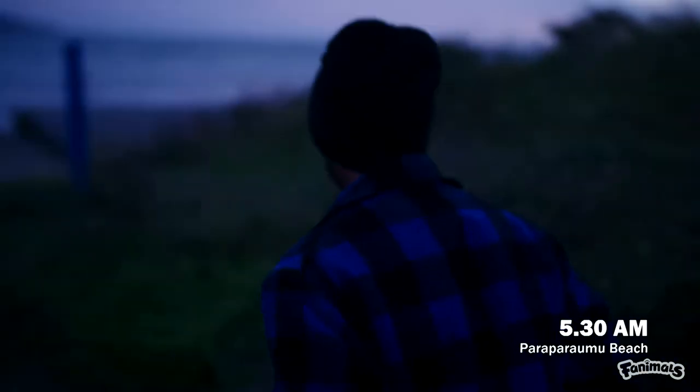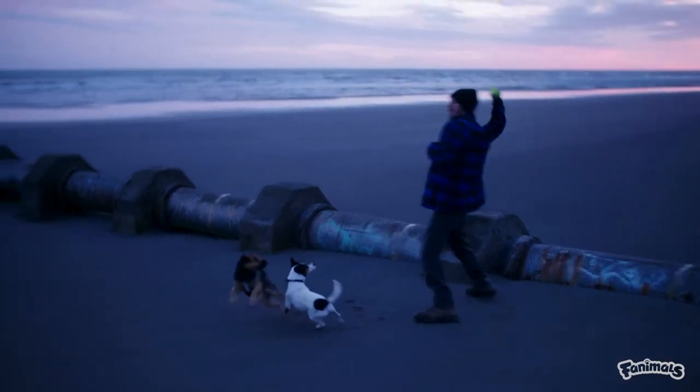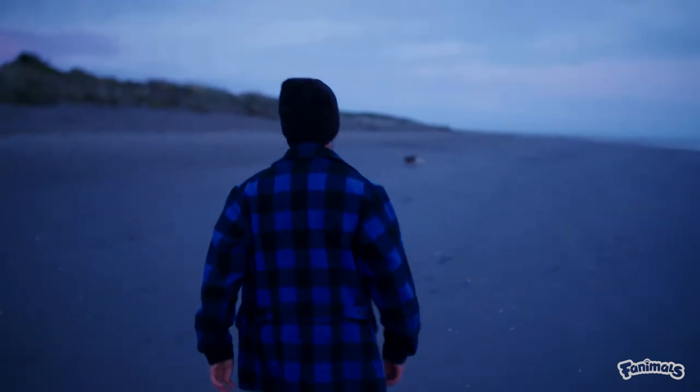It's 5:30 on a Thursday morning and conservation dogs Flint and Kōwhai are out for their morning run at Paraparaumu Beach with their handler Richard, ahead of a busy day of work.